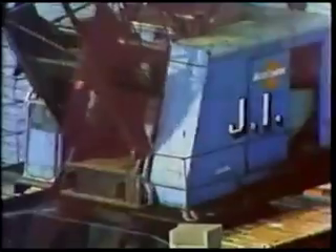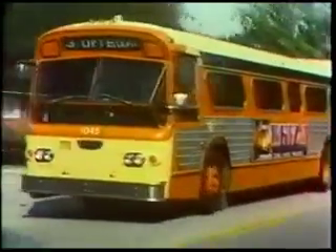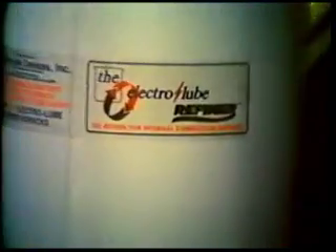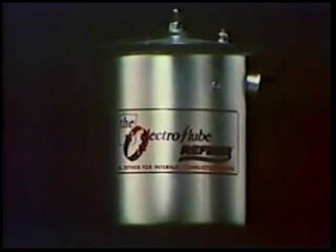The Electrolube refiner offers a simple and logical answer to some problems that we would all like to do without. Stop the expensive process of throwing away gallon after gallon of lubricating oil simply because it contains some impurities. Substantially reduce your non-productive downtime and costly labor allocation by eliminating unnecessary oil changes. Increase your engine life by reducing wear and tear on engine parts. Make the Electrolube refiner work for you today.